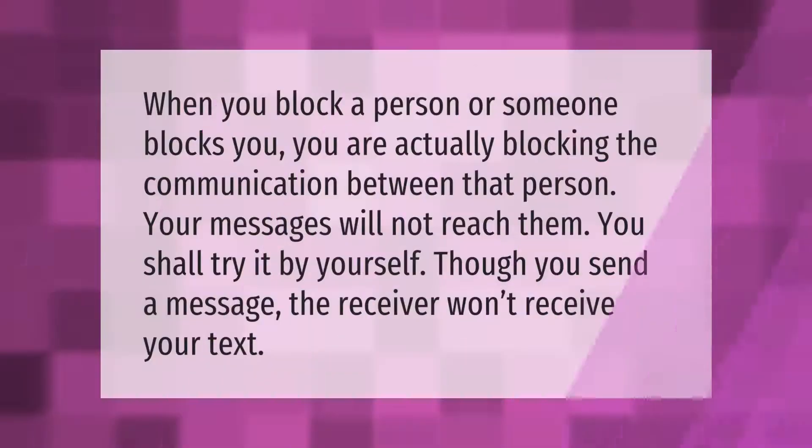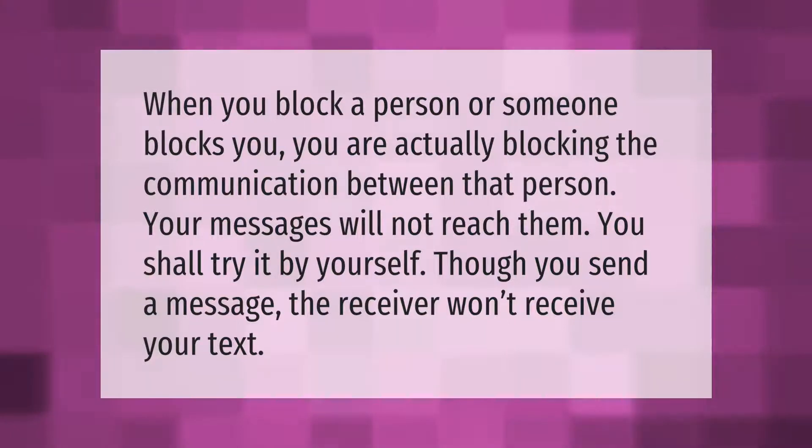When you block a person, or someone blocks you, you are actually blocking the communication between that person. Your messages will not reach them — you can try it yourself: if you send a message, the receiver won't receive your text.